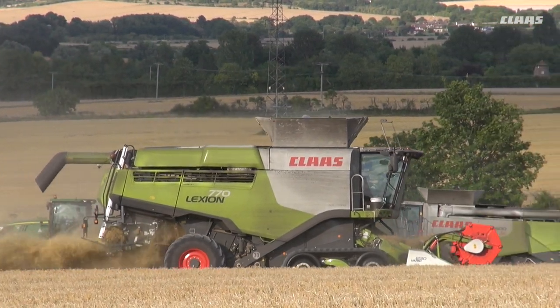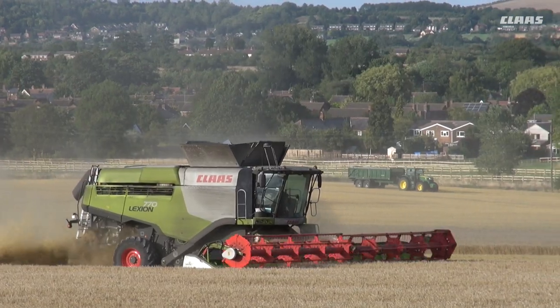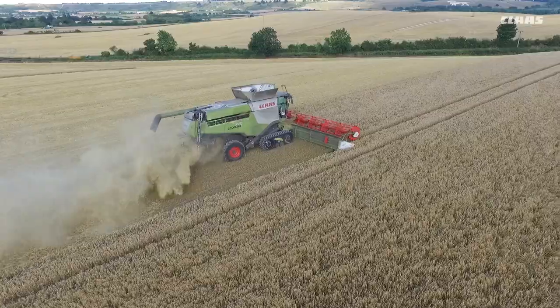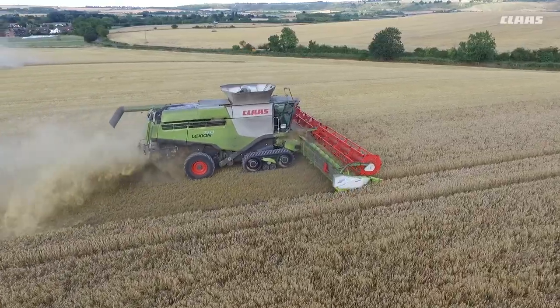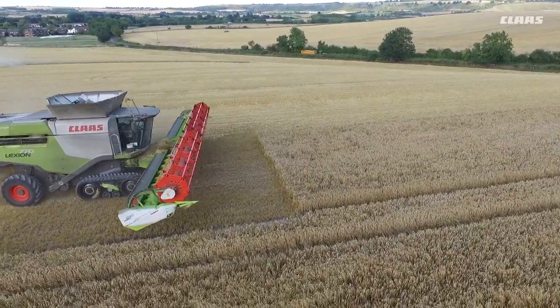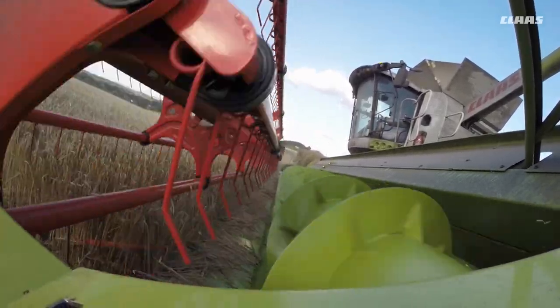A feature I wasn't aware of when we bought the combine was the anti-blockage system. It's gone off on me a couple of times just where wet straw has built up on the header, and you just do a quick reverse and you're working again. It saves massively on downtime and eliminates any potential for blockages in the drum.